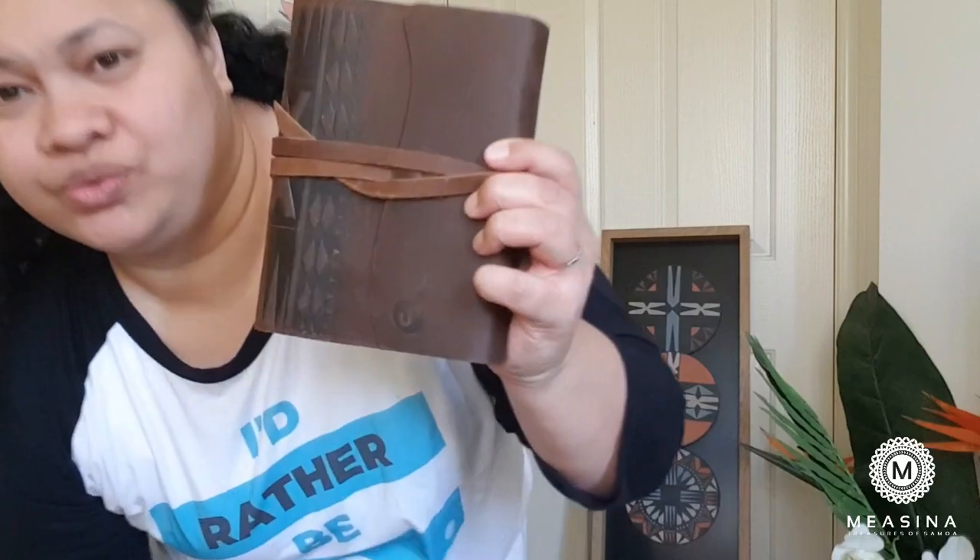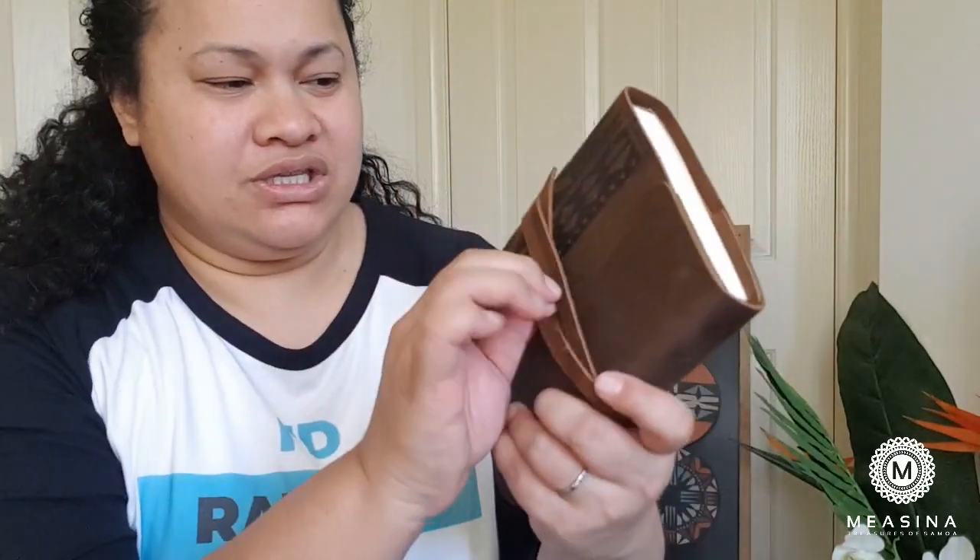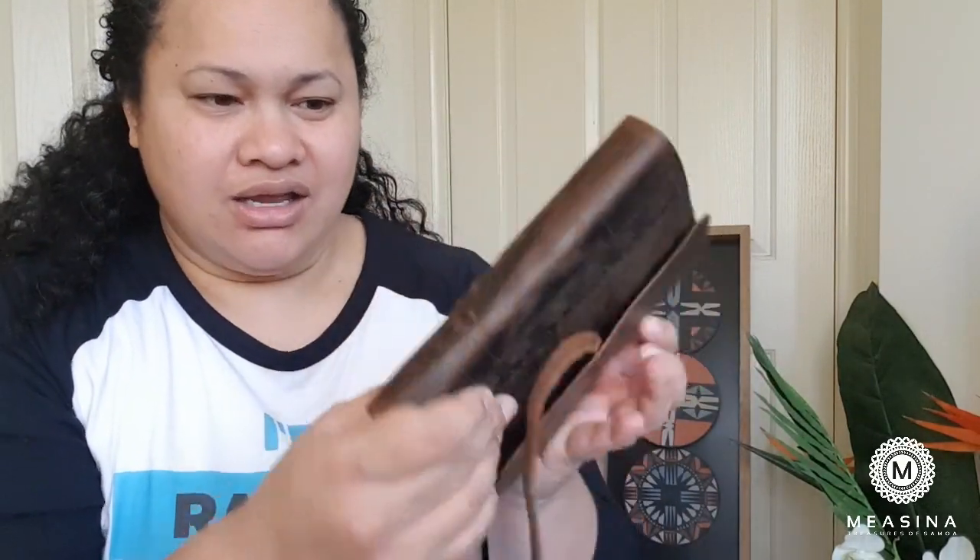One of my most recent purchases is the leather-wrapped journal — I'm going to come closer. The leather-wrapped journal is absolutely beautiful; it's leather on the outside and features again the Pacific designs.